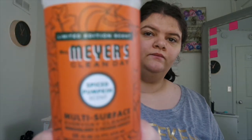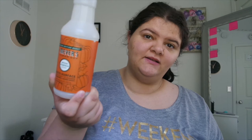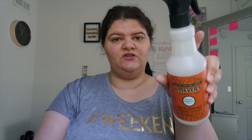Next we used the Mrs. Meyers Clean Day All-Purpose Surface Everyday Cleaner in Spiced Pumpkin. We have so many multi-surface cleaners — we've been going crazy using these. We used this one up. This was actually gifted to us for our wedding, I think. Pretty good though.